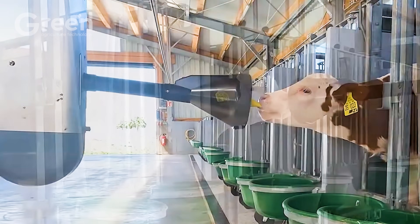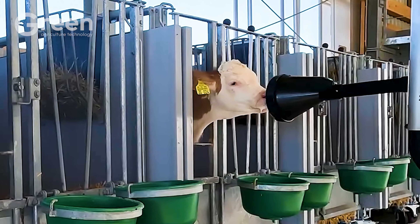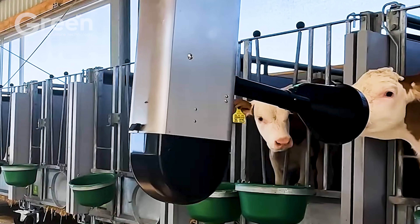Flexible and efficient, Calfrail Duo is the perfect tool for farms of all sizes, promoting optimal calf development in the early weeks of life.